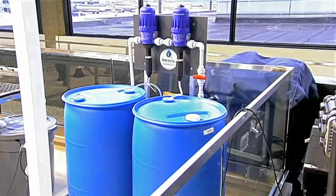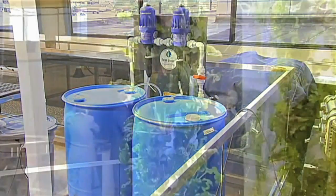Seeds are first germinated in small cubes of nutrient-rich volcanic rock, then transferred to these 8-foot-tall towers. There's a 20-gallon reservoir, set to a timer — it waters for 15 minutes, shuts off for 30 minutes, then waters again for 15 minutes. All the water is recycled within the system.